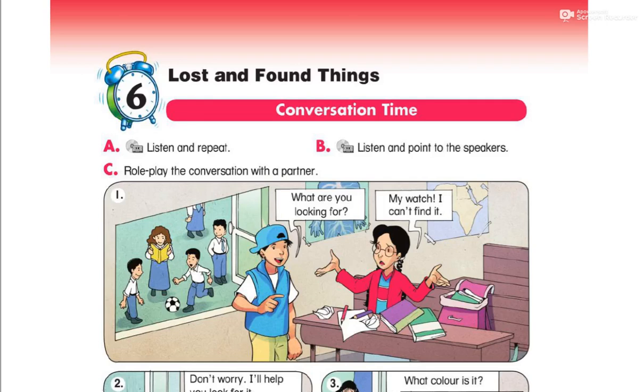Hi, I'm Heba. Today we are going to talk about Unit 6: Lost and Found Things.